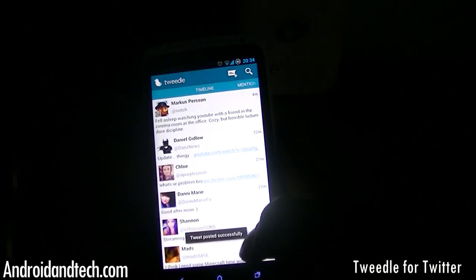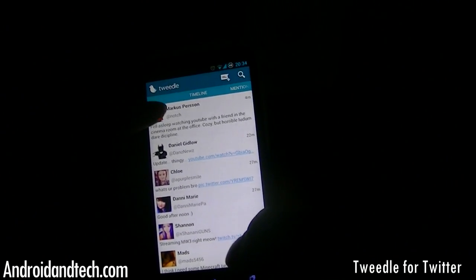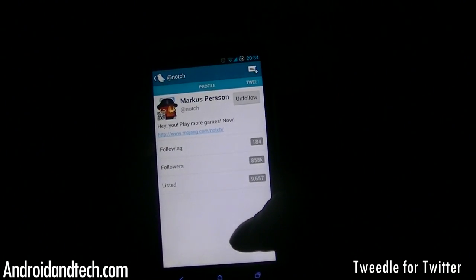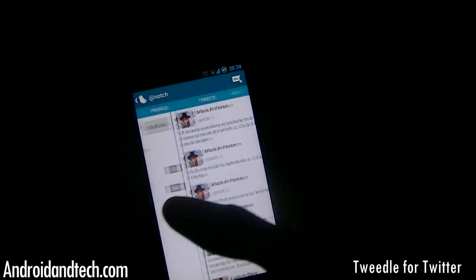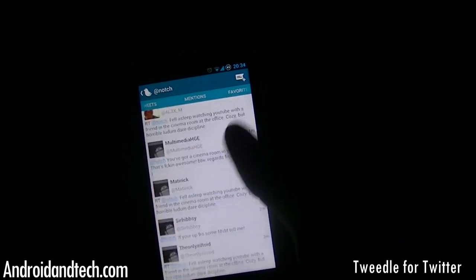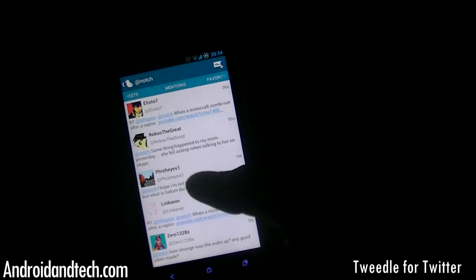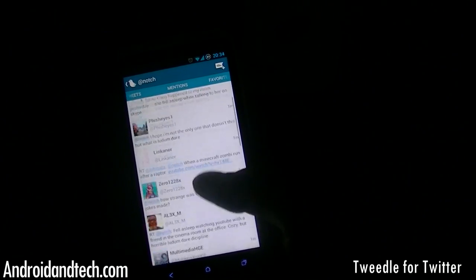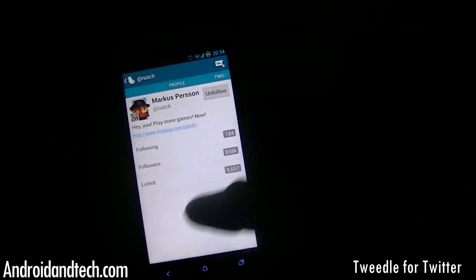There's a search button, and looking at a profile you can see the follower and following counts and you can follow or unfollow them. Scrolling across the profile shows all their tweets, their mentions, and their favorites. I really like the feature that shows a person's mentions — not all other Twitter clients do this, and it's a nice touch.